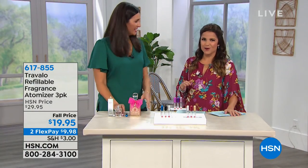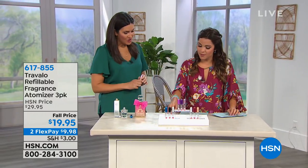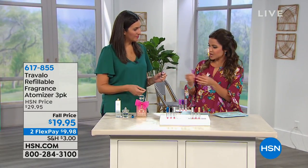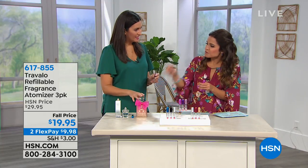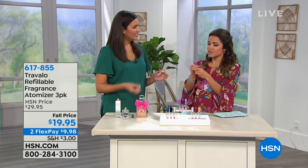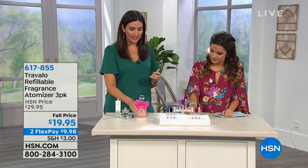Laura Baker is here to show us how it works. She bought these for her mother-in-law who travels all the time and never has her fragrance because the bottle is too big, or she uses those little tubes that open and spill everywhere. This large bottle is not TSA approved — you can't take it in your carry-on, and you probably wouldn't want to pack it in your luggage because it's glass, so it could break and it's very heavy.